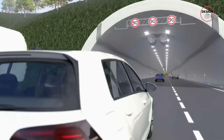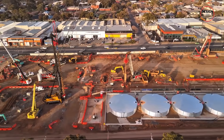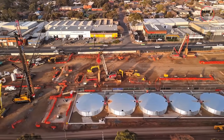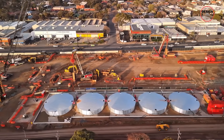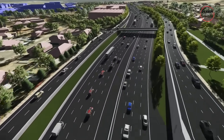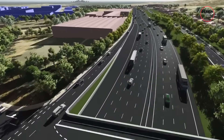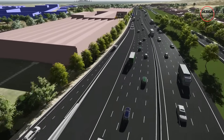When it's complete, the T2D won't just remove stop-and-go congestion. It will also support thousands of jobs and pump billions into South Australia's economy during construction. The project is expected to wrap up by 2031, marking the end of decades of planning and the start of a truly connected Adelaide.